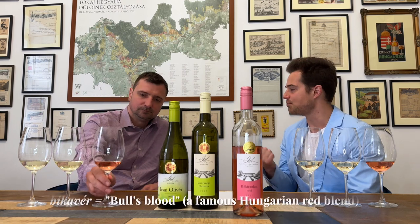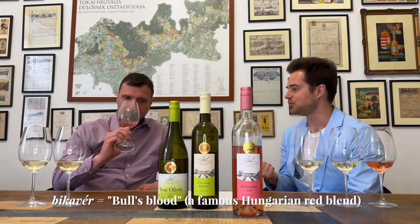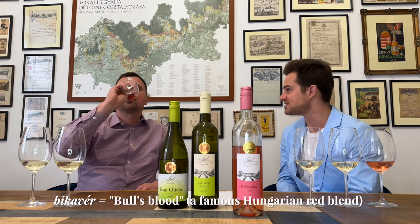Whenever we have Austrian guests, I love to open the debate — respectfully, of course. Kékfrankos is also really important for blending. When we talk about Vikover or Bull's Blood, the most famous styles from Eger or Szekszárd, it's a truly indispensable grape within Hungarian wine production.